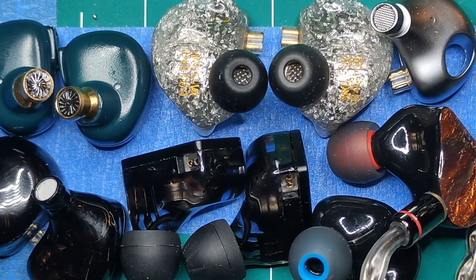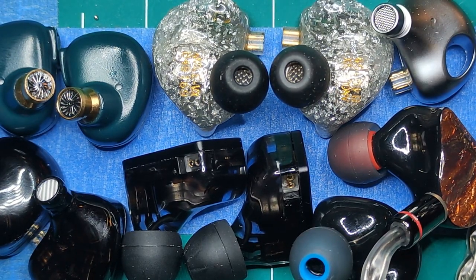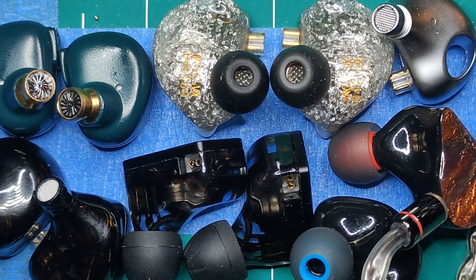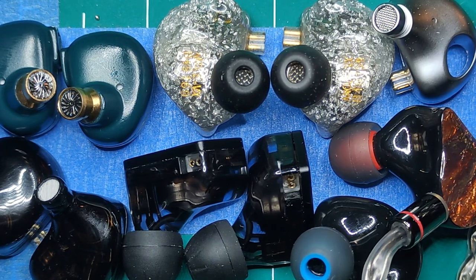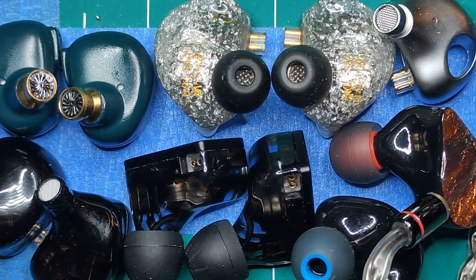Around that time the Blon BL03 was really big and everybody was like yeah, it's got the best tuning, it's the earphone to beat in the price range. So I bought them and I hated them - absolutely hated them. The sound was good but the fit, oh my god the fit, and the nasty cable and the ear tips. I was like this is awful, this stopped me dead in my tracks.